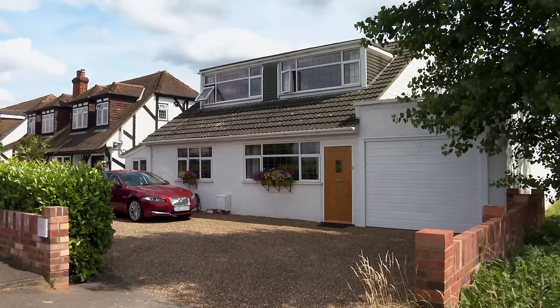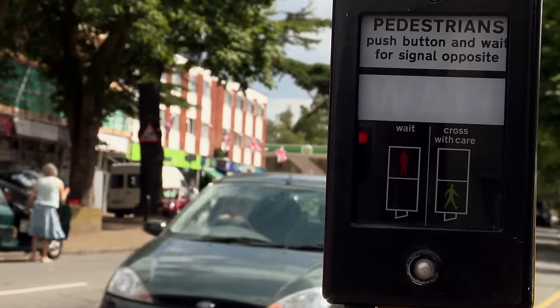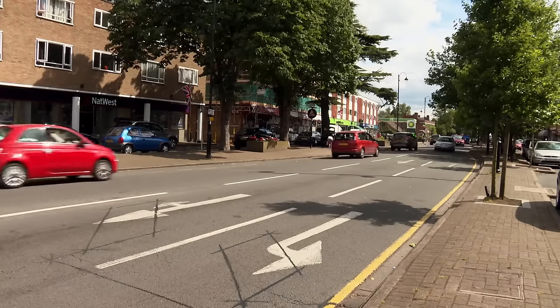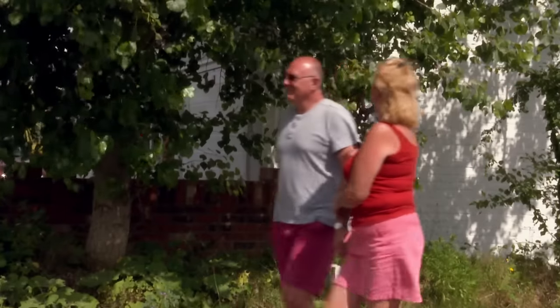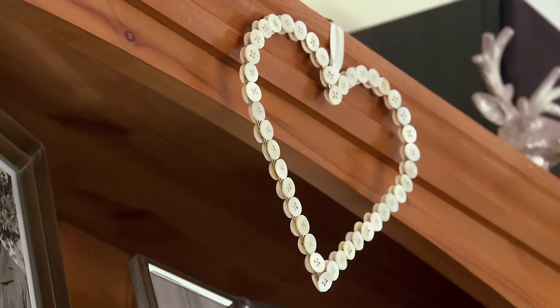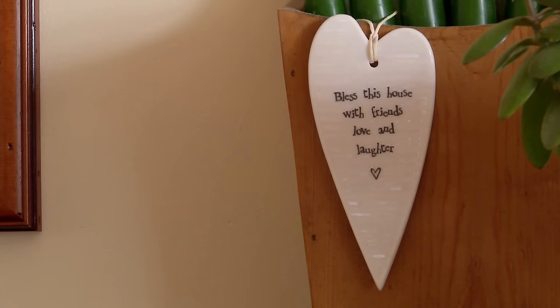Sue moved into Steve's home of 17 years, a four-bedroom 1950s house in Sunbury-on-Thames, Surrey, where he had brought up his two children from a former marriage. Despite tying the knot four years ago, they're still yet to buy their first property together. This house has been lovely and it's given everything that we have needed for the last ten years. I'm very excited about buying our first home together and putting our own stamp on it. It's only fair that we have a house that's going to be ours alone.